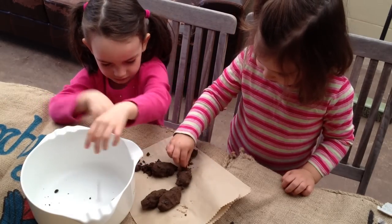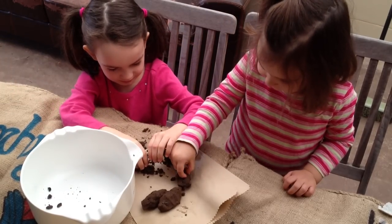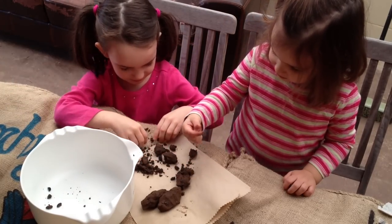Why are they all muddy now? Oh yes, we'll call it mud. That's alright. You found some there. That's good.